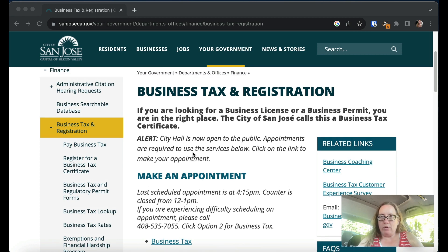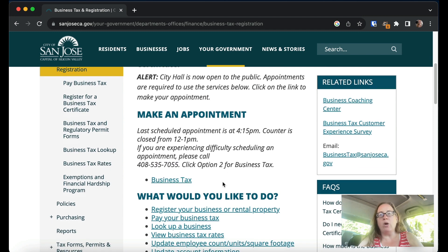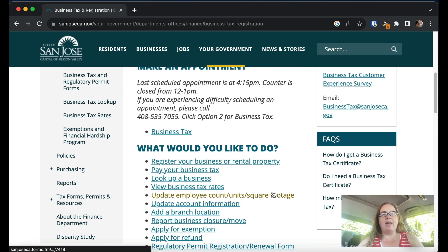You can actually go in person, and I would suggest that if you're having trouble doing this online and you're local in San Jose, you might just want to go down there in person and they will tell you what to do. You can make an appointment — there's a phone number right here, you call and click option two for business tax to make an appointment. However, if you can't get an appointment or don't want to deal with that, let's look at how you would do it online.